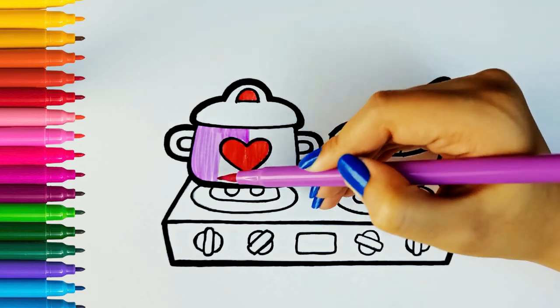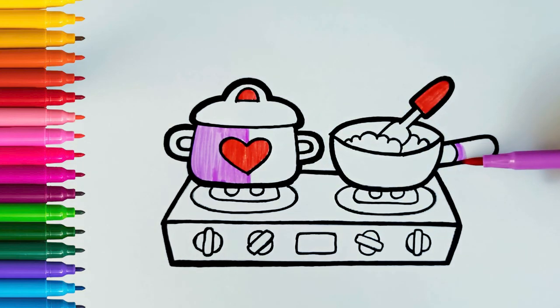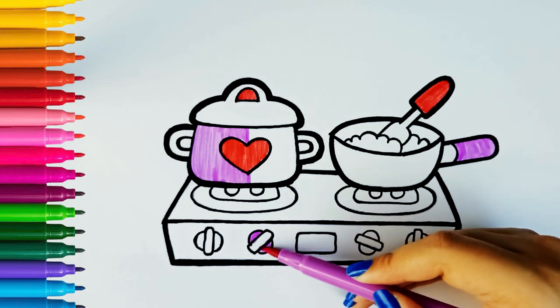Q, R, S, T, U, V, W, X, Y, and Z. Now I know my ABCs, next time won't you sing with me?